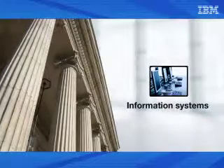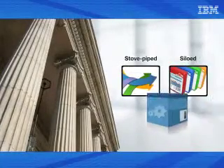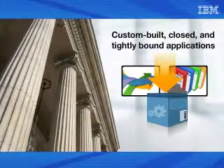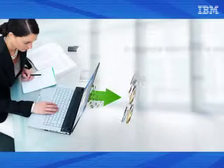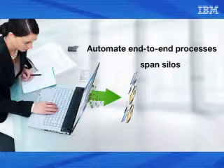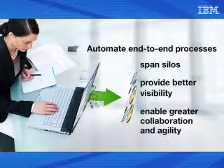Governments struggle with information systems that are stove-piped or siloed. Many of these are custom-built, closed, and tightly bound applications. Therefore, a transformation is needed to automate end-to-end processes that span silos, provide better visibility, and enable greater collaboration and agility to support more demanding operations.